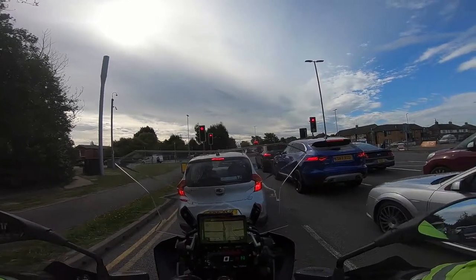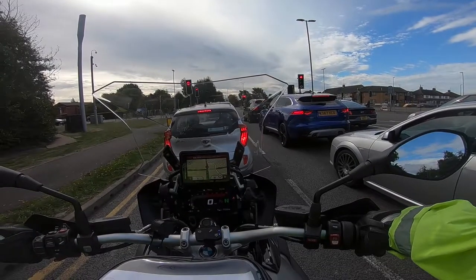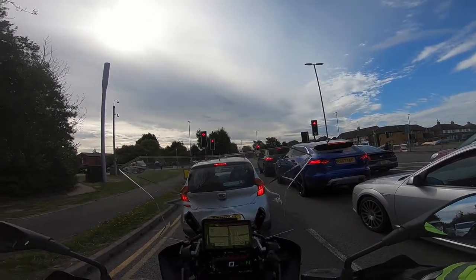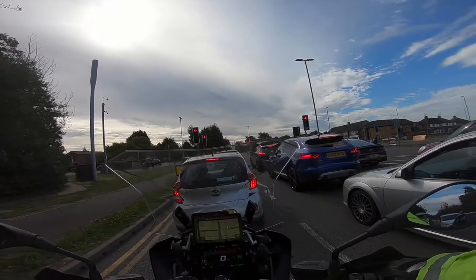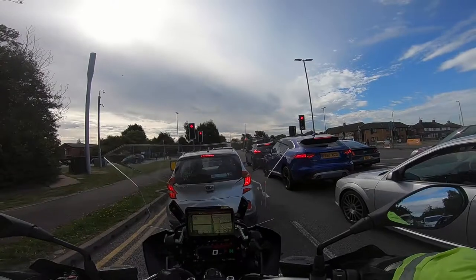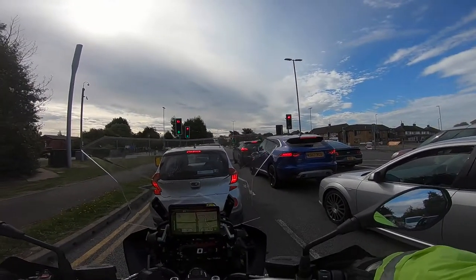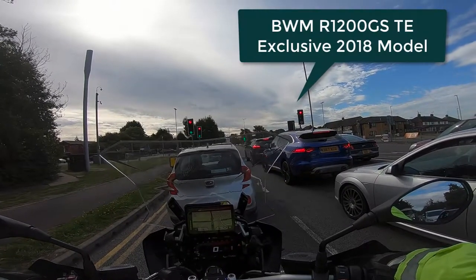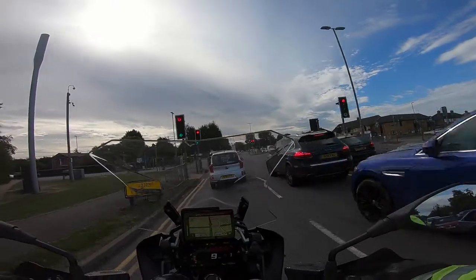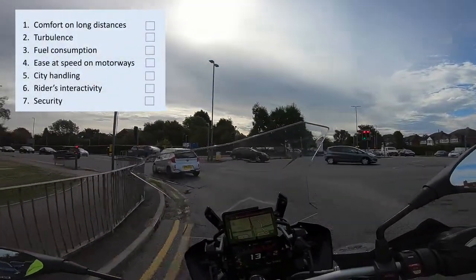Good morning folks, this is Marco and this is really a test to see my moto vlogging setup. Today I'd like to discuss and rate my new BMW R1200 GS, specifically according to the long commuter checklist.